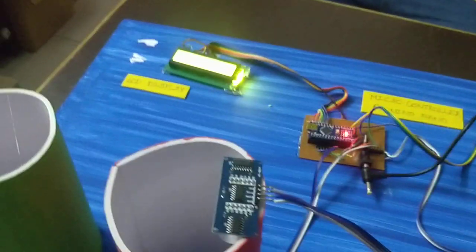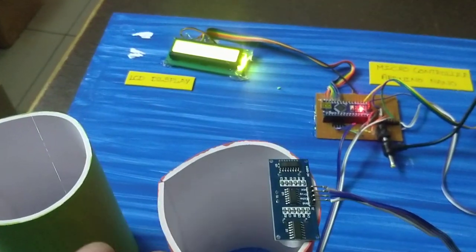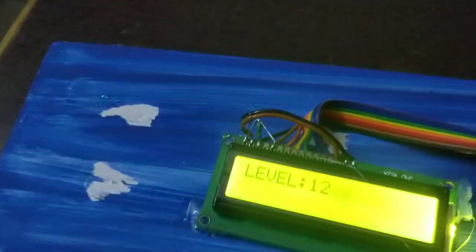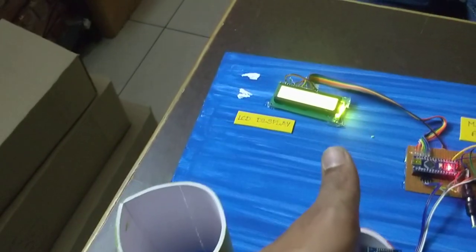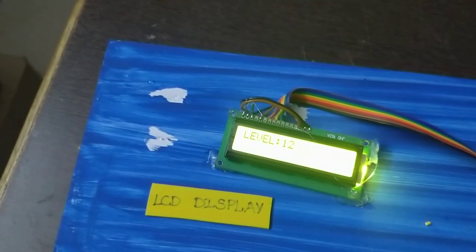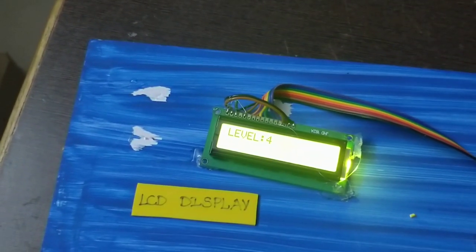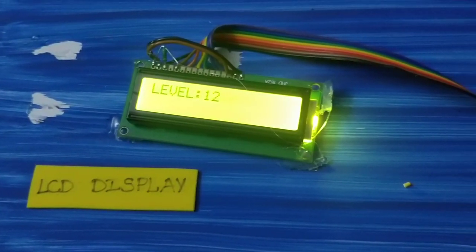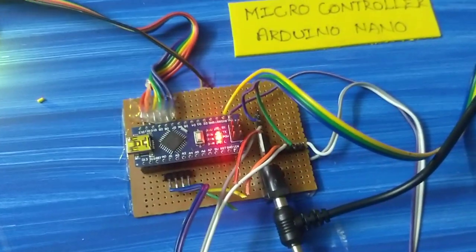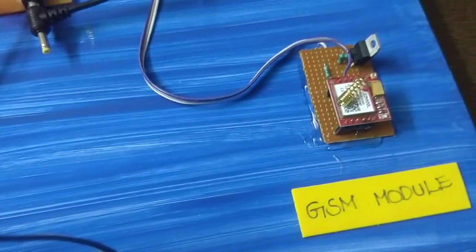When the height detected is 4 cm or less than 5 cm, the microcontroller will trigger the GSM module to send a message. This alerts that the dustbin is nearly full.